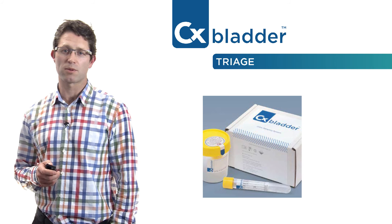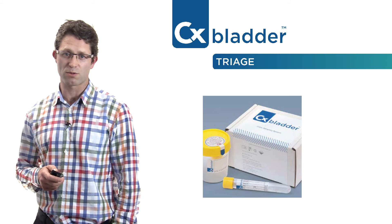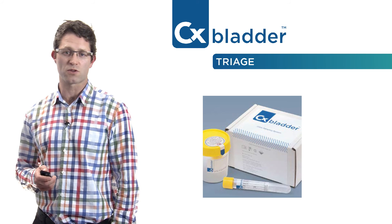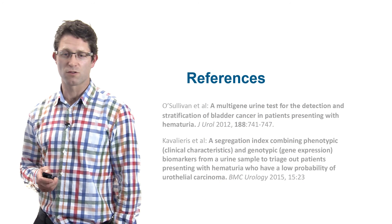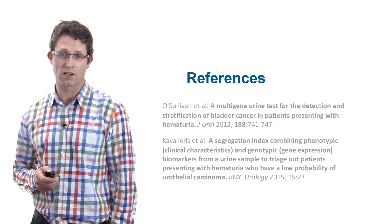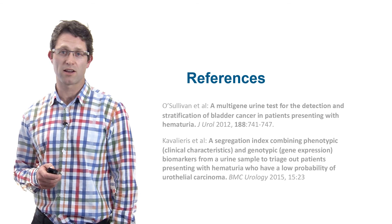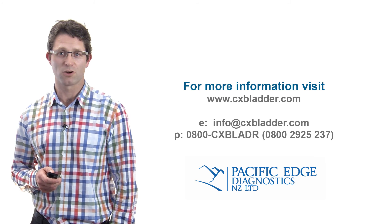The urine sampling system comprising the CX Bladder tests has the added benefit of letting patients perform the sampling at home if desired, rather than making a special trip to the lab. Diagnosis of bladder cancer in haematuria patients is crucial. If you require any further information about the diagnostic pathway for haematuria or about CX Bladder, I recommend contacting your local urology specialist team. Thank you.